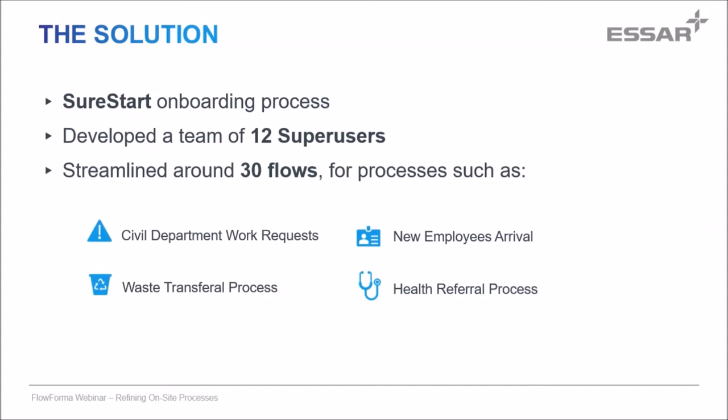Once we'd settled on FlowForma as a provider, we selected the SureStart onboarding program. We wanted to use the tool across all areas of the business — not just operations, maintenance and projects, but also marketing, retail, finance, procurement — anywhere using paper forms with inefficiencies. We selected 12 key business people, none with an IT background. They're basically business analysts in their individual areas, and we trained them up with your trainer. Even with a big shutdown lasting three or four months, we now have about 30 flows built, with quite a few hundred more to do in the future.